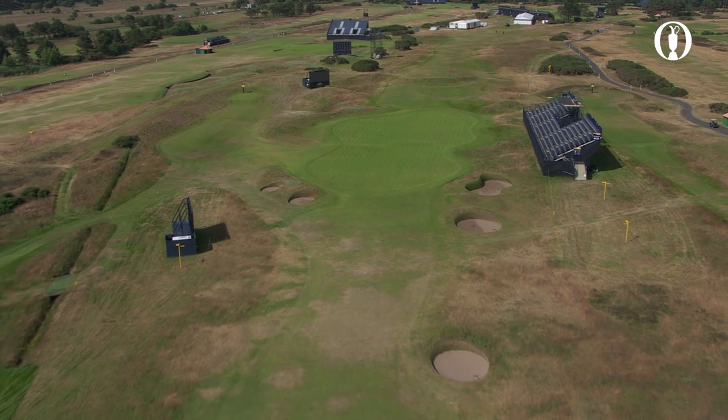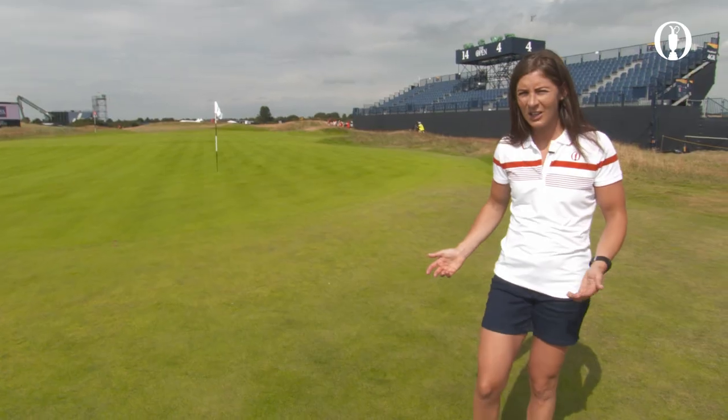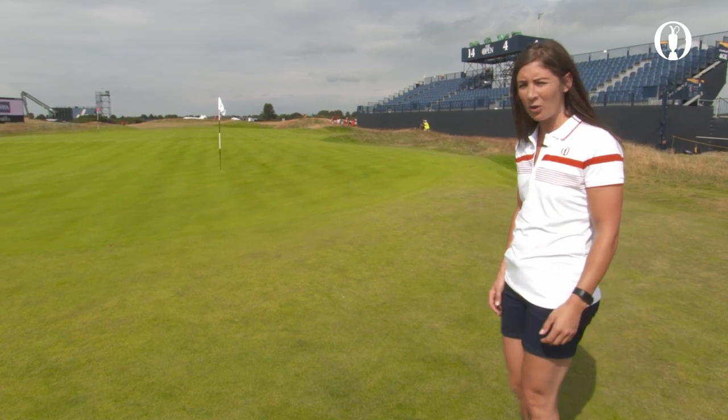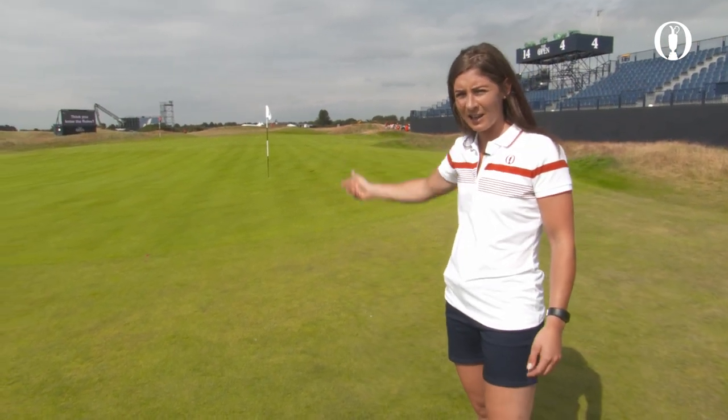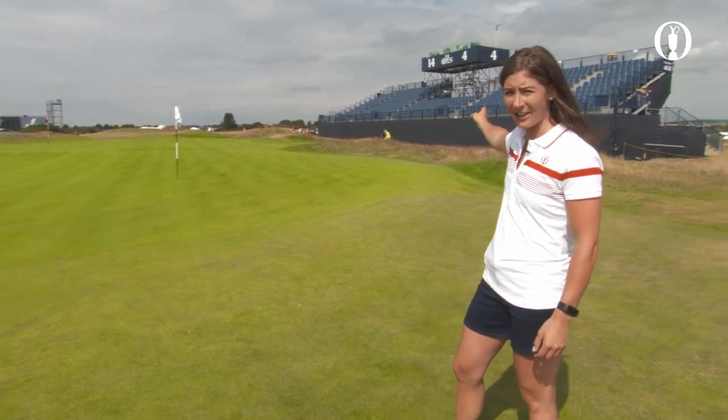I'm glad I've got the chance to bring you here. This is a fascinating part of the golf course. You've got the only joint green on the course — the fourth and the 14th — and believe you me, at the end of the week you want to have a seat in that grandstand. It is going to be so much fun.